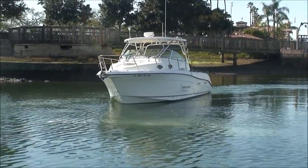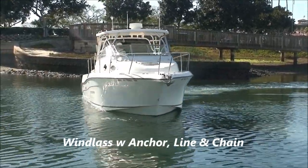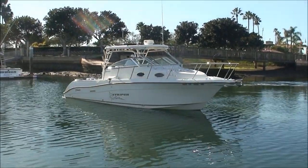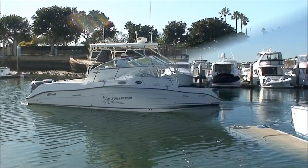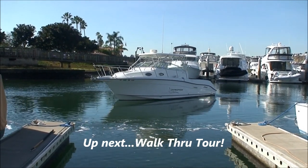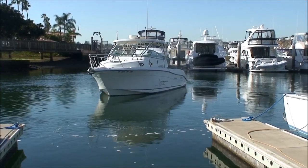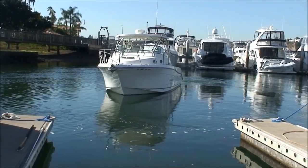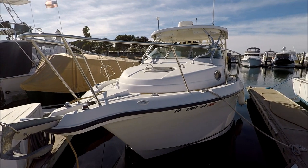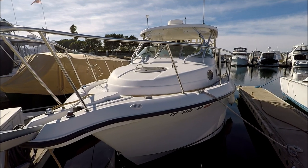She has a nice cuddy cabin on her. Come with me for a quick walk-around tour on this Striper 2901 at South Mountain Yachts.